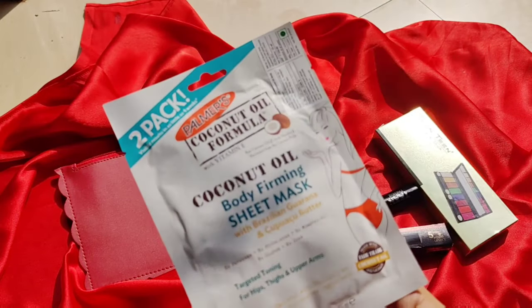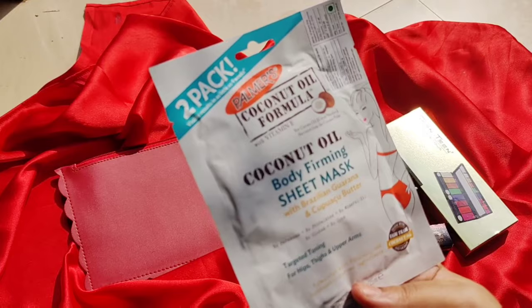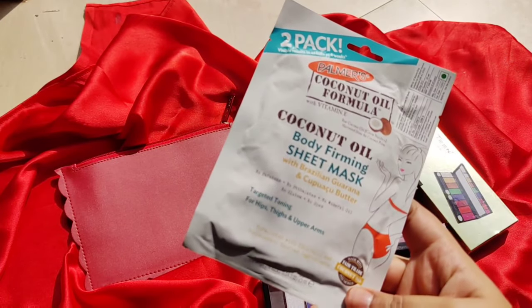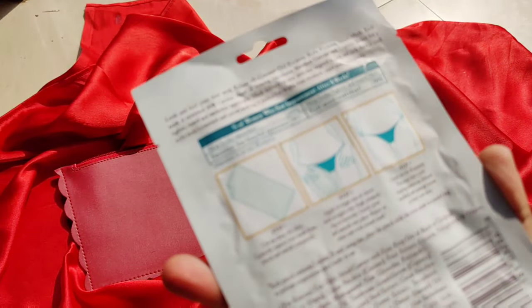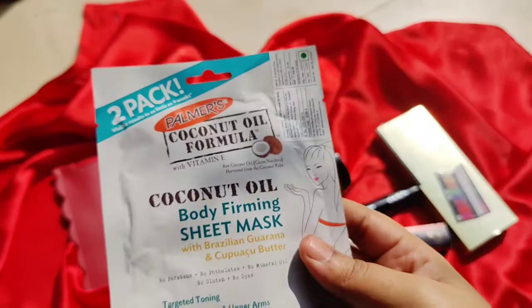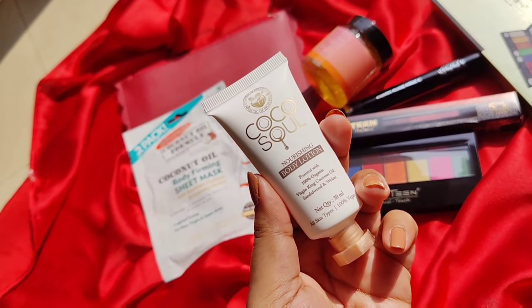Moving on, the next product is the Body Firming Sheet Mask with Brazilian Guarana and Butter. This has two packs in it and is basically for firming the hips, thighs, and upper arms. At the back they've given details on how to use it. It's a good addition — not the typical sheet mask for the face but for the body. I think I'll definitely use it.